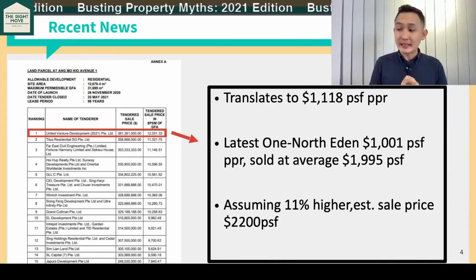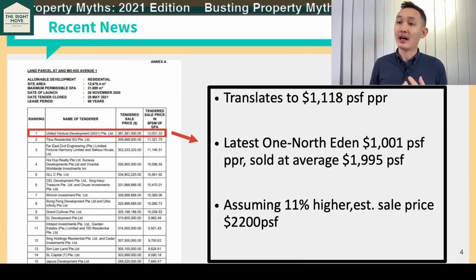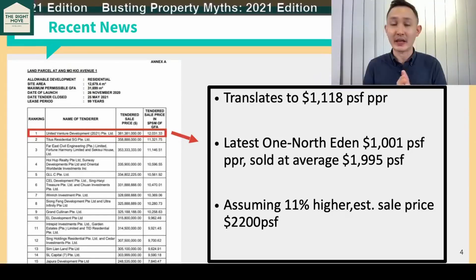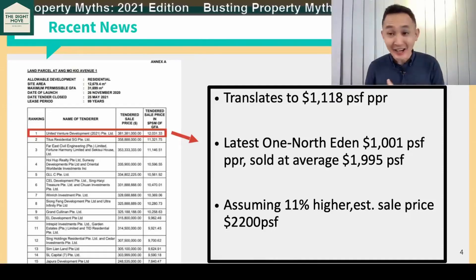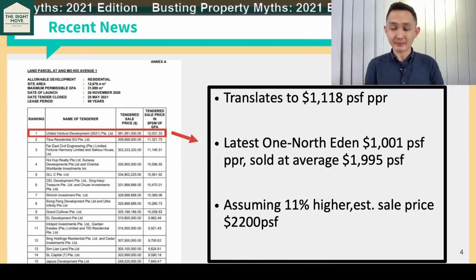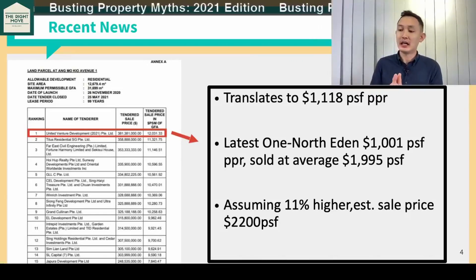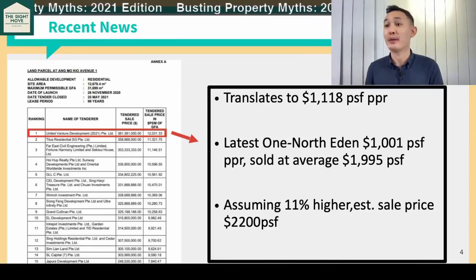One thing we notice is that there is an increase in the number of joint ventures. The first three bids — all joint ventures, and all from the big boys: UOL, Singapore Land, MCL, CDL, Frasers. And if you actually split up the joint ventures, we will hit close to 20 developers bidding.